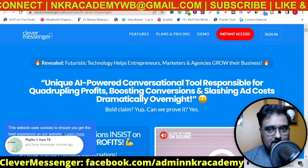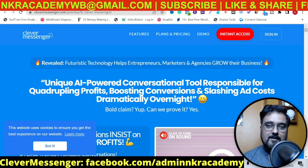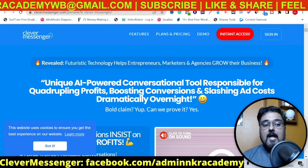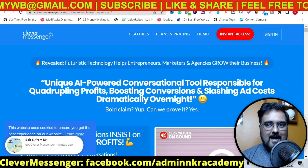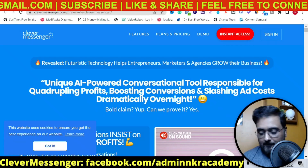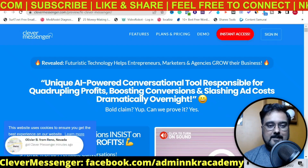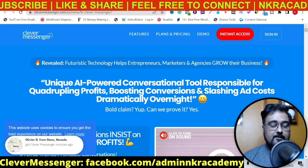With that being said, if that sounds interesting to you, please stick with me till the end of this review because I'm going to reveal everything about Clever Messenger. But before going that far, I just want you to take a look at my bonuses and give you a brief walkthrough of them. Then once we come back, I'll be showing you a demo of Clever Messenger.